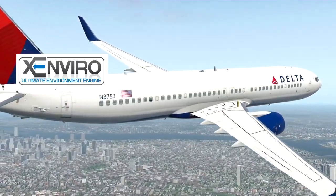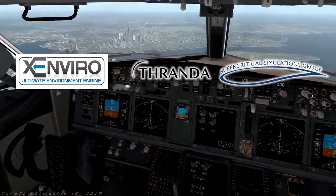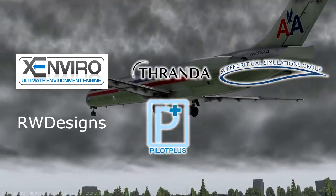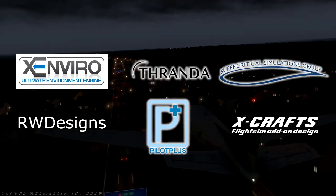The six sponsors are: Commercial Simulation Systems, Thranda, Supercritical Simulations Group or SSG, RW Designs, Pilot Plus, and X-Crafts. You can enter by clicking the link in the video description.